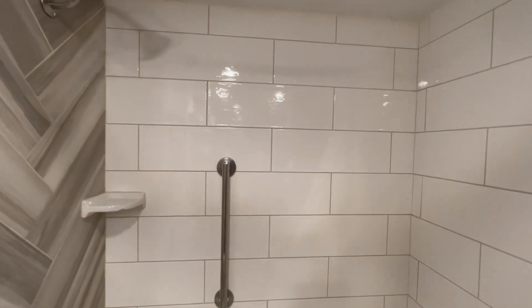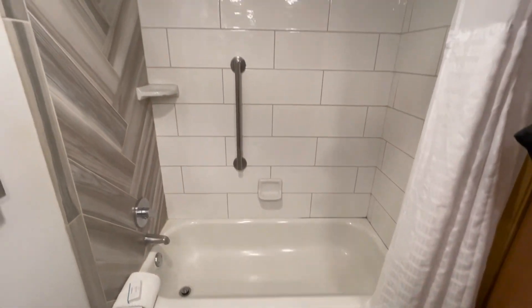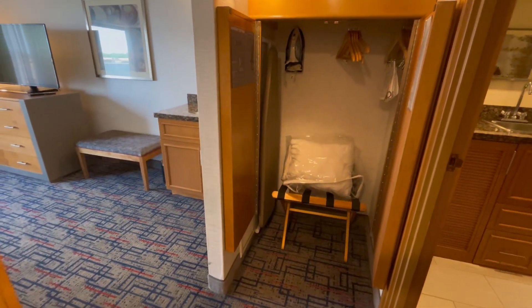For those of you that don't like shower curtains, just FYI, they do have a shower curtain in here. Storage. Hangers.